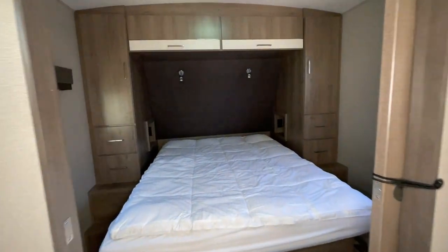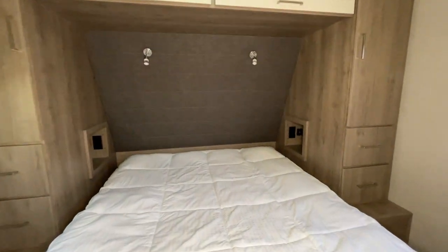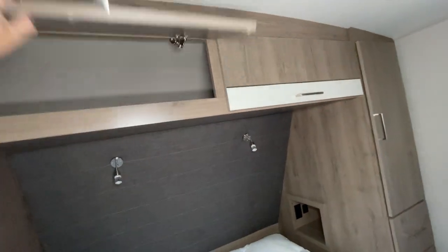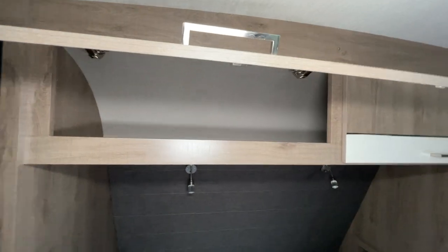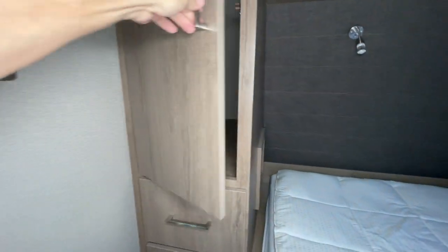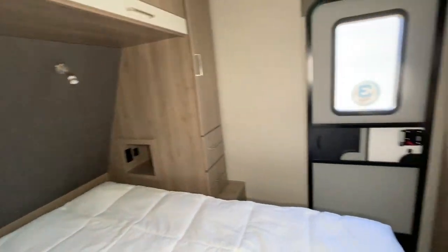You have the master bedroom in here with a queen bed. We're going to have storage above on both sides, plus extra drawer space as well. And the bed will lift up and give you even more storage too.